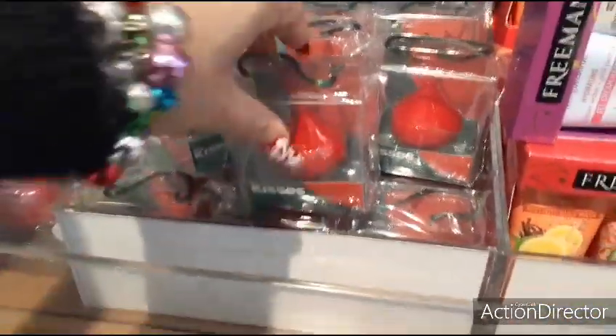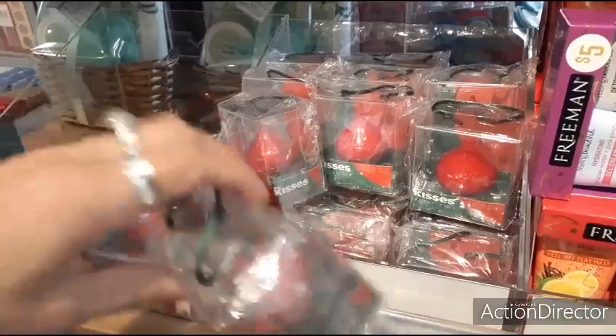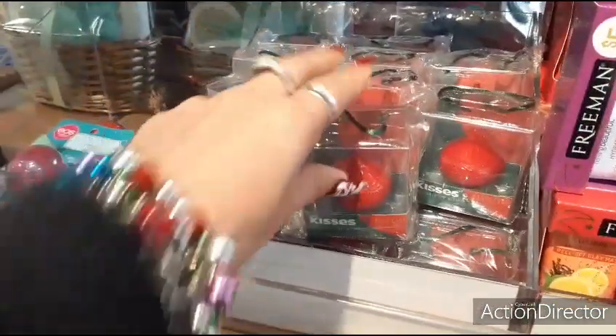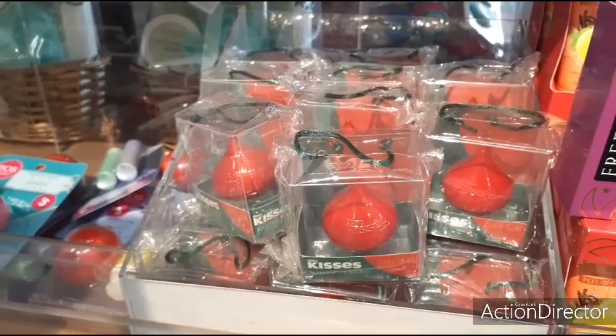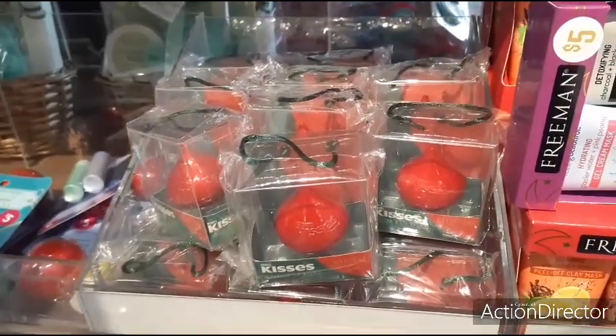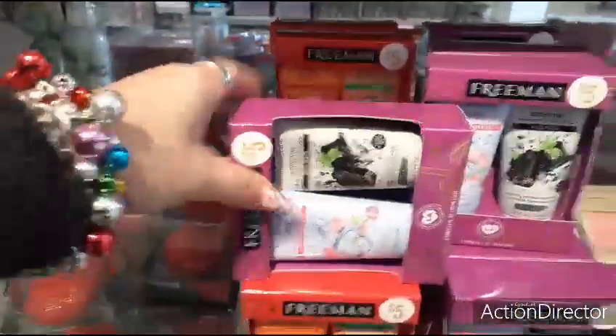They also have these really cute Hershey Kisses candy canes — these are $5. All of these beauty gifts are right now $4.99, and if you get the coupons and sign up for their mail, they will be less.